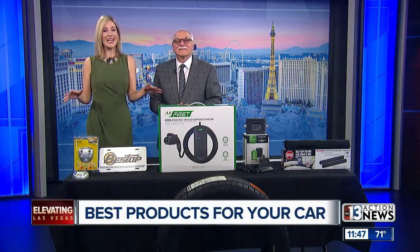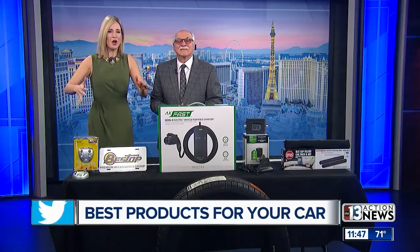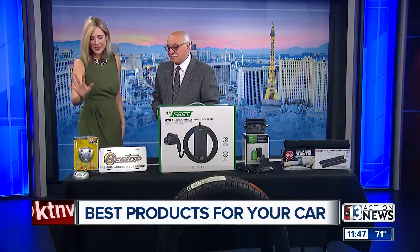Dr. Frank is back with details on the hottest tech and other products for your car. What products are you recommending this morning, Frank? Let's start with this laser.